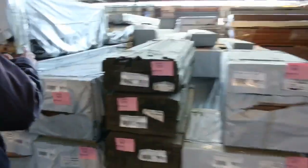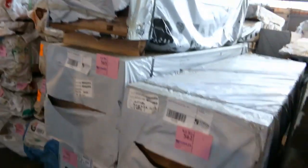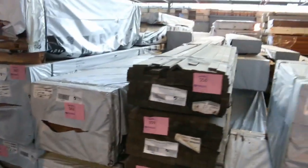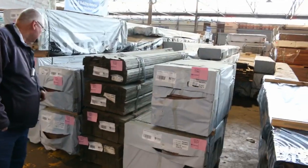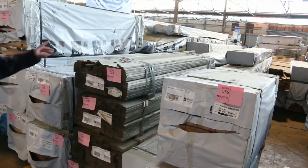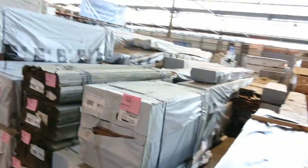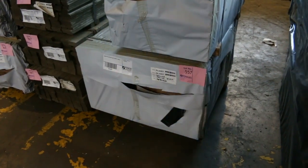Plenty of good gear over this side. Some of the Vic Ash here — some of the 600x26, there are five of those, 2.1 meters long, always very popular. A bit of H3 treated select grade Vic Ash there as well — four packs of that. Pack of stair treads on the bottom there, lot 557. Nice looking pack there.